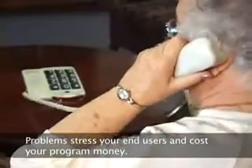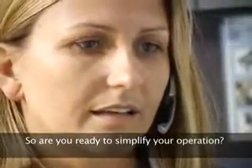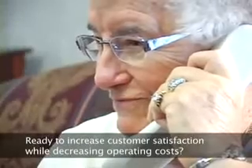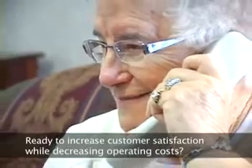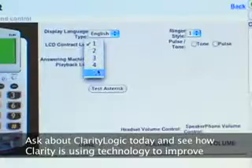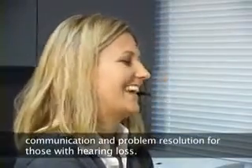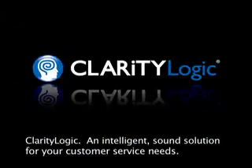Problems stress your end users and cost your program money. Are you ready to simplify your operation? Ready to increase your customer satisfaction while decreasing operating costs? Ask about Clarity Logic today and see how Clarity is using technology to improve communication and problem resolution for those with hearing loss. Clarity Logic, an intelligent, sound solution for your customer service needs.